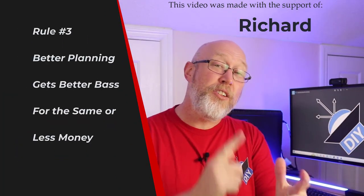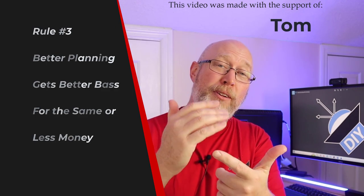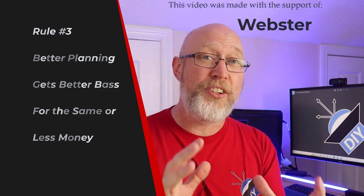Rule number three: you can stretch your budget by doing better planning, better researching, and making sure that you match your gear.